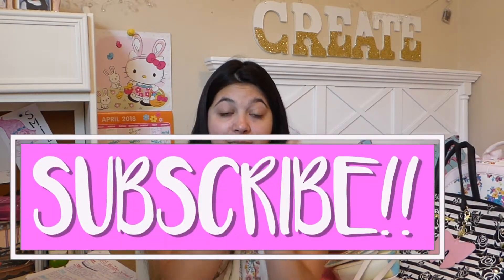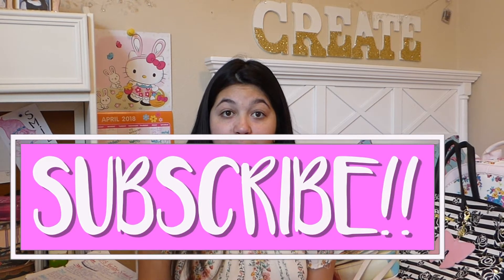Hi, it's Bianca. Welcome back to my channel, or if you're new here, please subscribe. In today's video, as you can tell by the title, I'm going to be sharing my Betsy Johnson handbag collection.